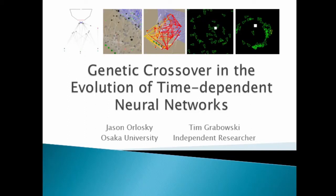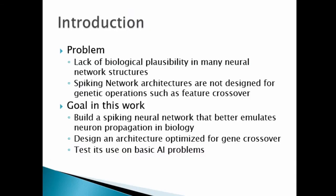Hi everyone, my name is Jason Orlowski from Osaka University. I'll be co-presenting today with Tim Grabowski, an independent researcher from Switzerland. In this paper, we're really trying to come up with a more biologically plausible approach to the evolution of neural networks, specifically looking at spiking neural networks.